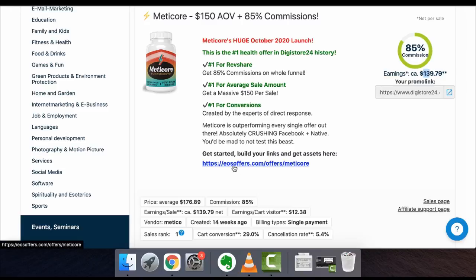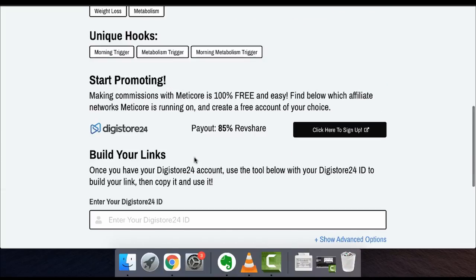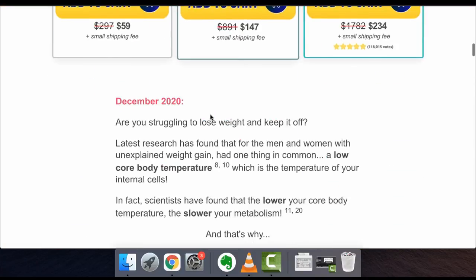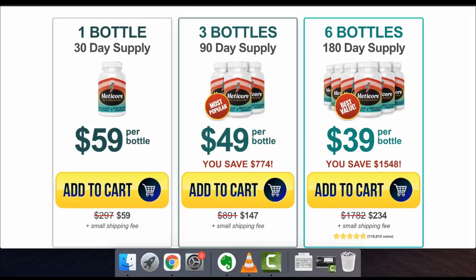If you want to know more about the actual offer, you can click on the EOS software section and pull up their actual website to see what it's about. They'll also provide you with a bunch of emails you can use for email marketing to go ahead and make sales. Essentially they're selling supplement bottles, and this is how you make money — because once they buy something, the funnel sells them more and more things.